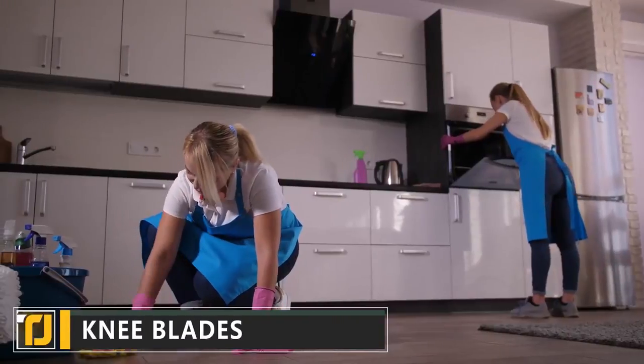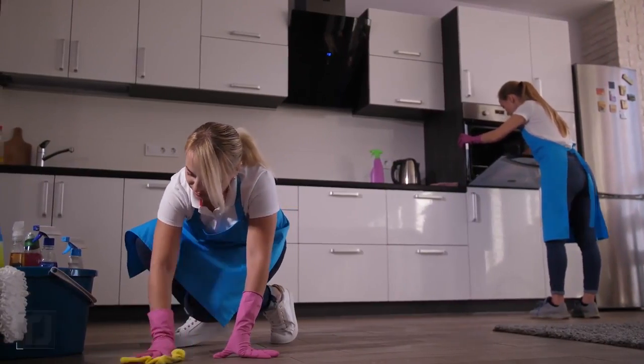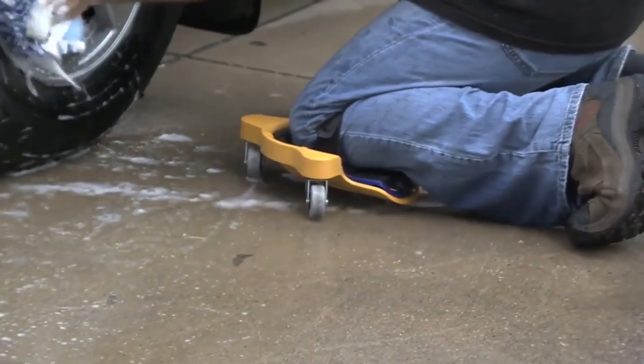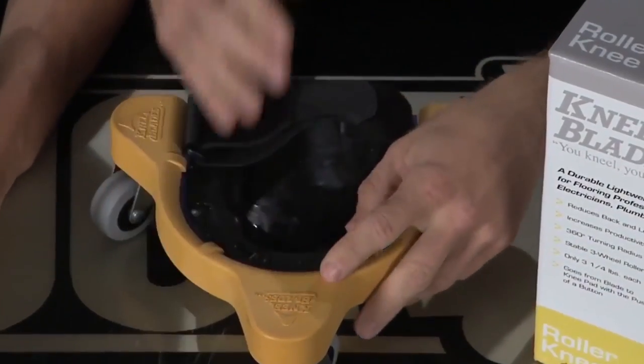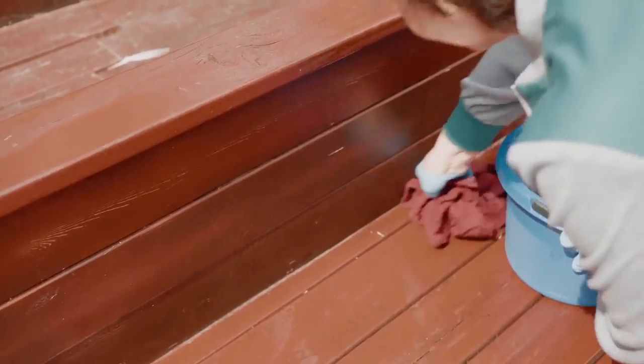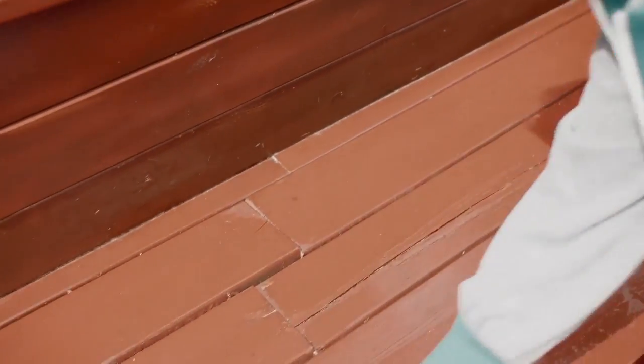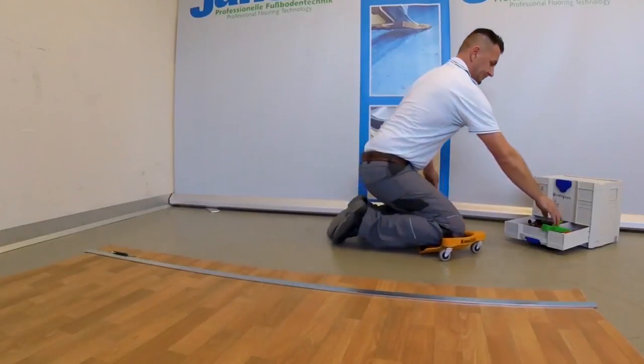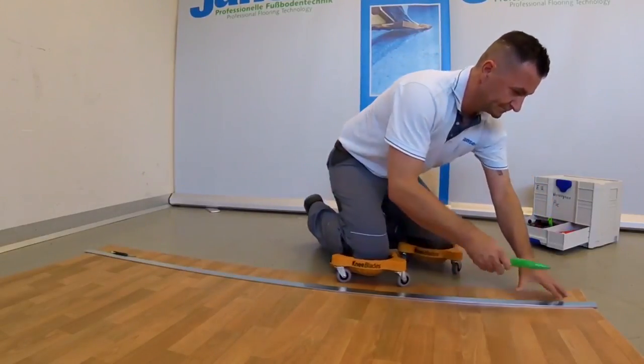Knee Blades. If you spend a lot of time on your knees at work, then you might already be using knee protection. Knee blades, though, are an innovative new product that takes knee safety to the next level. Forget about constantly crouching down and standing up again while you're on the job. With knee blades, you can effortlessly maneuver around your work area and get the job done faster and more comfortably.